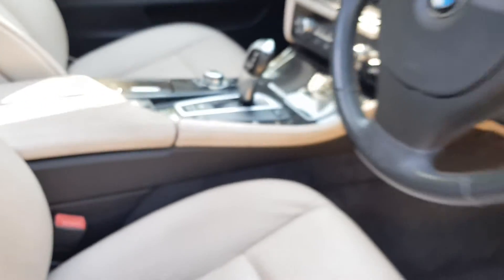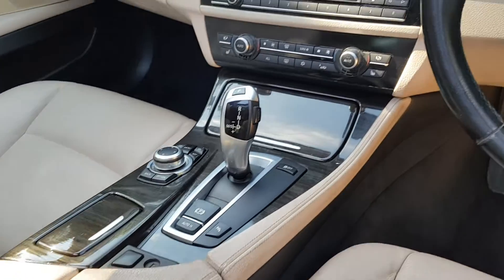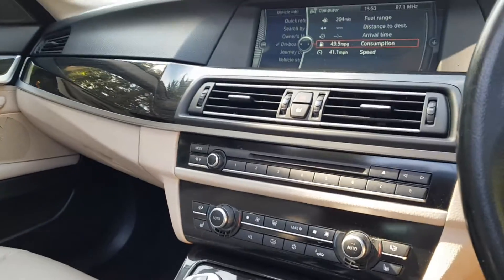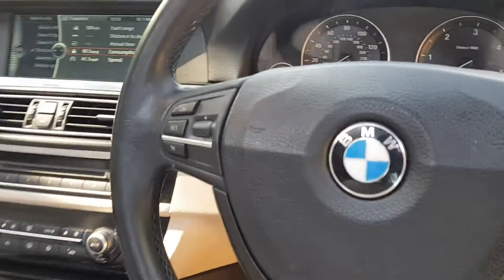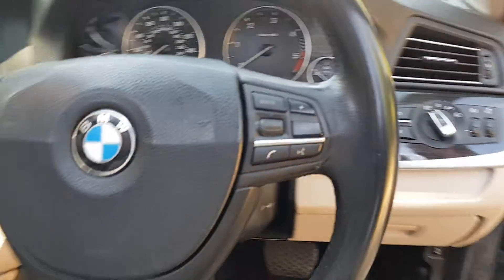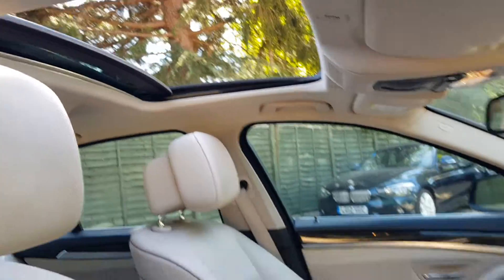On the interior you'll notice it's an automatic, and you've got the lovely wood effect trim there as well. You've got your heated seats, dual zone climate control system, all your navigation, multimedia, and radio. On the steering wheel you've got cruise control and speed limiter, and there's also a lovely sunroof which really brightens up the interior.